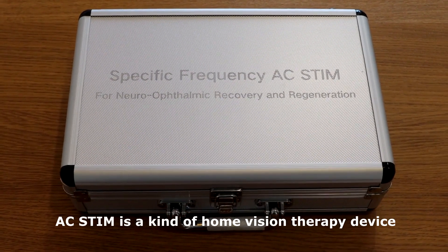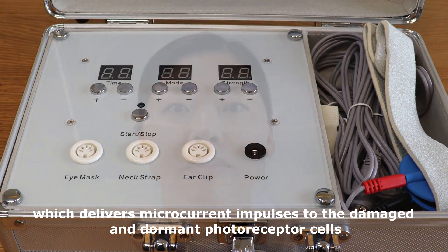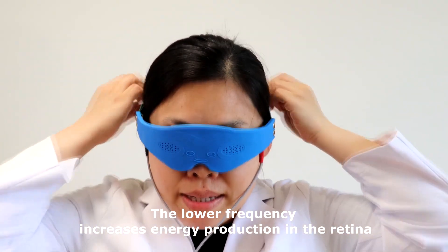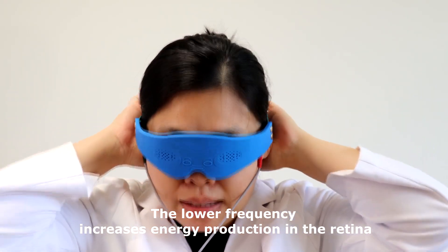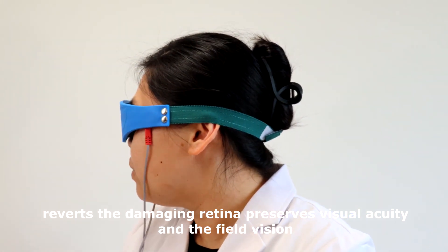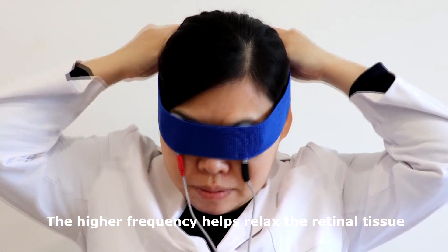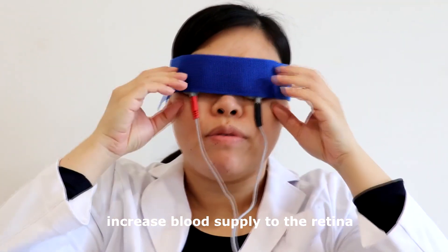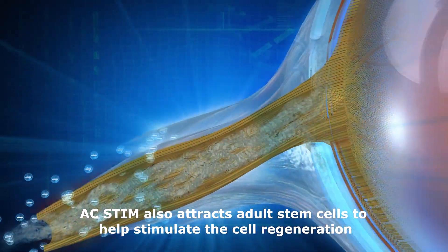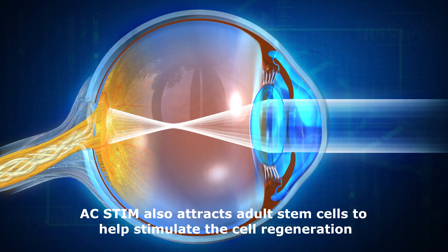AC-STEM is a kind of home vision therapy device which delivers microcurrent impulses to the damaged and dormant photoreceptor cells. The lower frequency increases energy production in the retina, reverts the damaging retina, and preserves visual acuity in the field of vision. The higher frequency helps relax the retinal tissue, increase blood supply to the retina, and stimulate and energize dormant optic cells. AC-STEM also attracts adult stem cells to help stimulate cell regeneration.